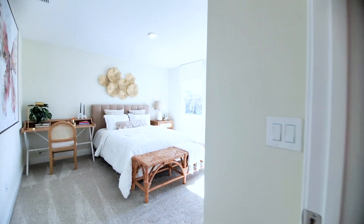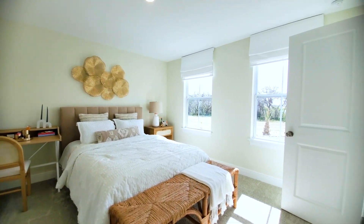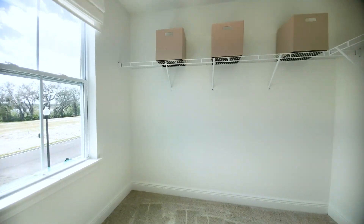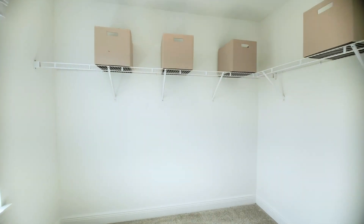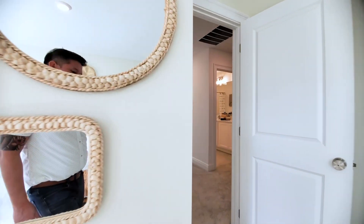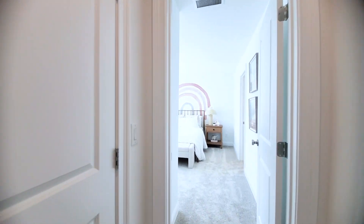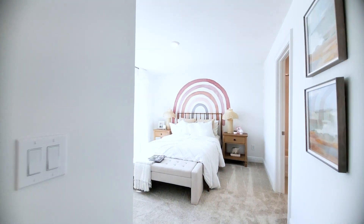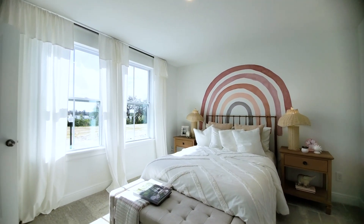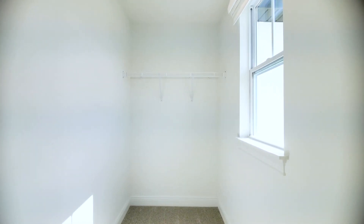Moving on, there's a room in the front of the hall with two windows and a third window in the closet — a great size walk-in. The next room is an en suite — super bright and airy with two windows and another window in the closet.